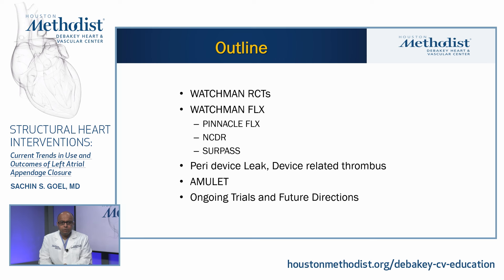Here's the outline of the talk. We'll talk about the Watchman device randomized trials, followed by the Watchman Flex data, which includes the Pinnacle Flex Registry, the NCDR LAO Registry, and data from the Surpass Registry. We'll talk about peri-device leak and device-related thrombus, followed by some data on AMULET and ongoing trials.